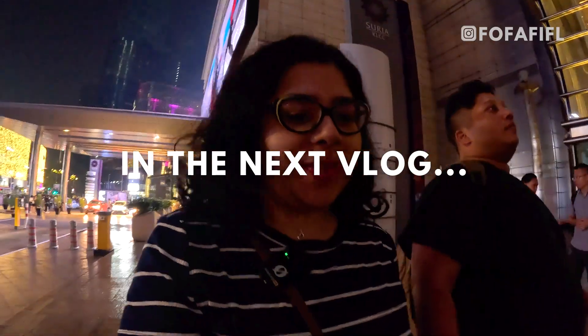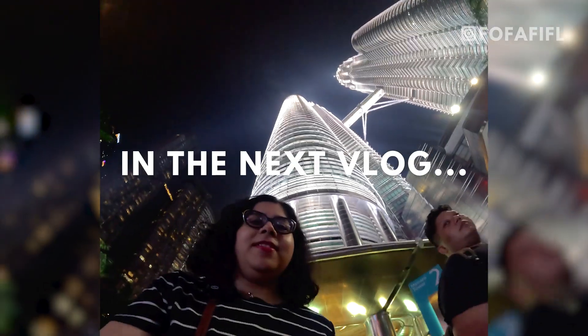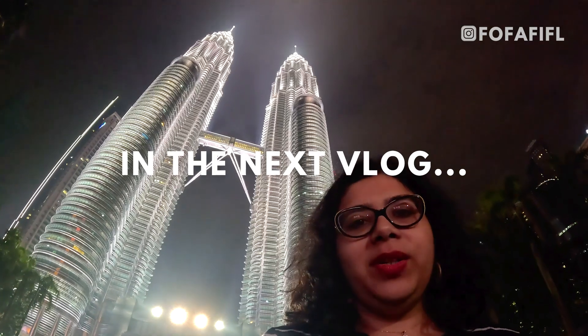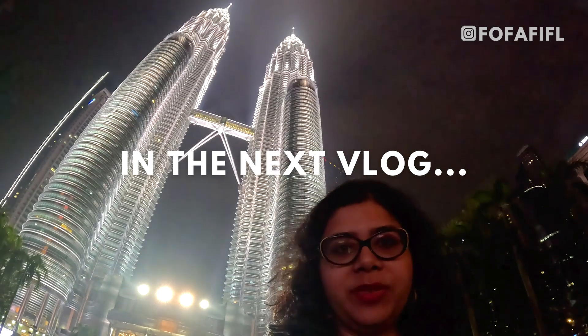We are back at the Twin Towers at night. There they are, all lit up. We got a day view and here's the night view as well. If you like this video please like, share, comment and subscribe to my channel to see more travel and food content. I also have an active Instagram page — go follow and drop any questions you may have. See you in the next video!